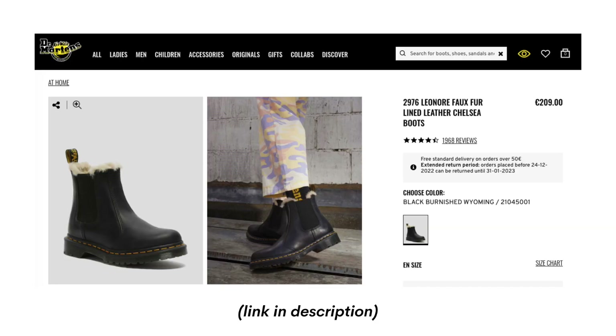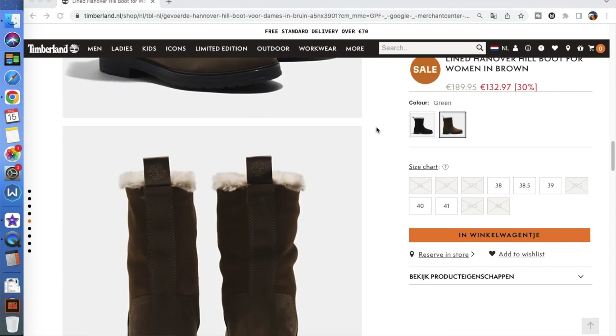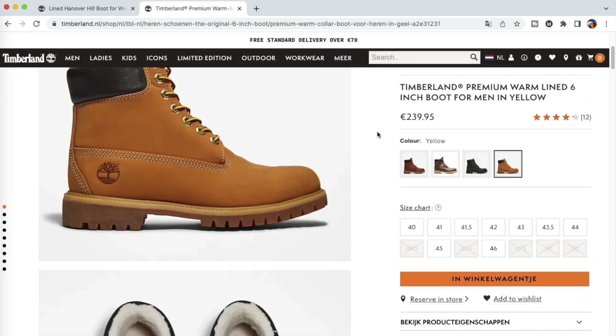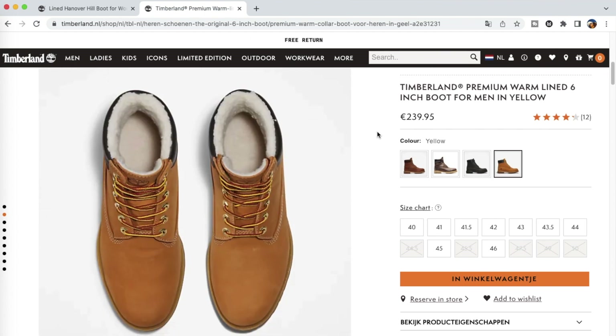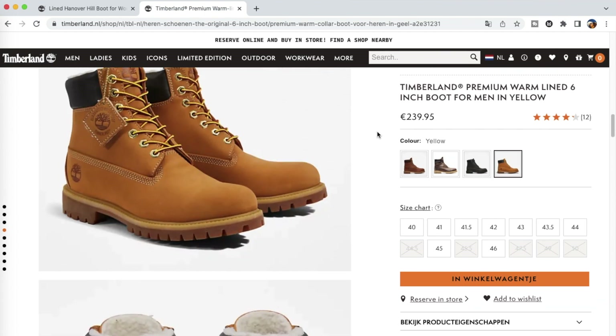Doc Martens have different styles I think suit everyone. Another brand you could look into is Timberland — they also have lined boots suitable for winter, are very good quality, tend to be waterproof if not water resistant, and style-wise you can easily pair them with lots of different outfits.